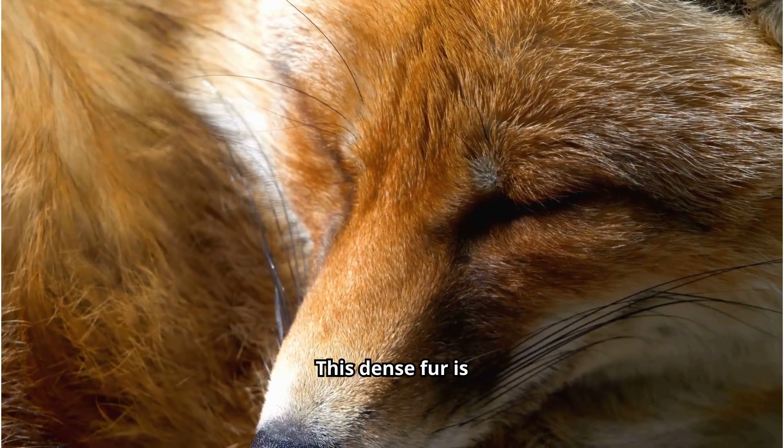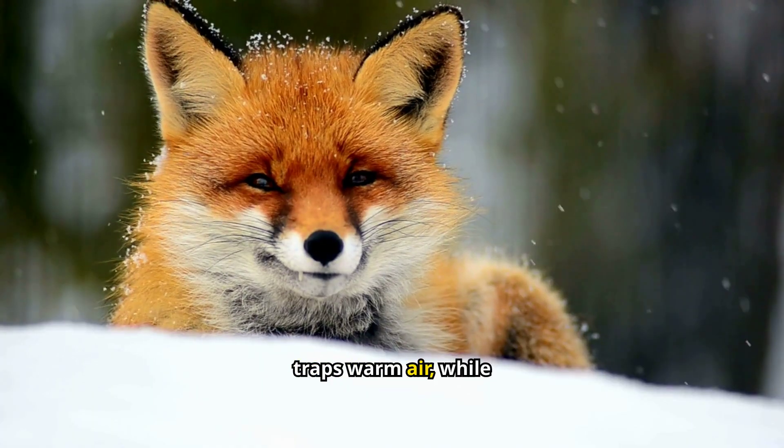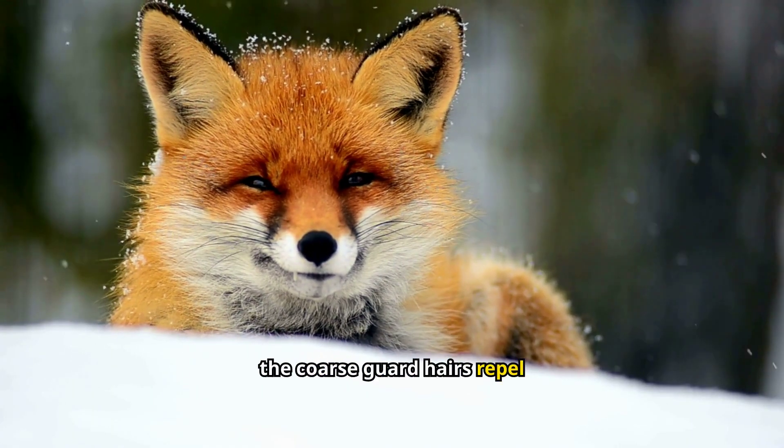This dense fur is composed of two layers. The soft underfur traps warm air, while the coarse guard hairs repel snow and water.